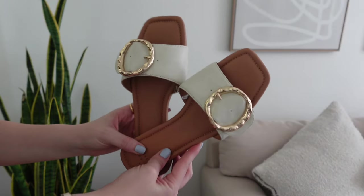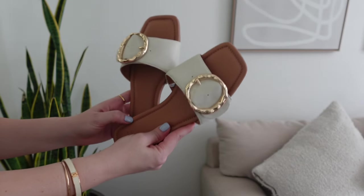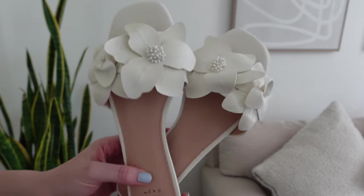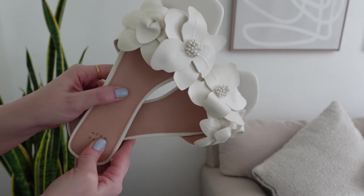Another pair — they may be sold out but might come back — features gold hardware, which is going to be huge this season. I love that they're not stark white but more creamy, with warmer tones that pair well with my neutral wardrobe. Definitely one of my favorite finds. Speaking of whites, I also grabbed these floral appliqué sandals — I just think they're so cute. Floral appliqués are back; this style also comes in black and pink, but I love the look of these.